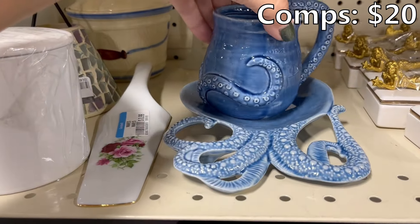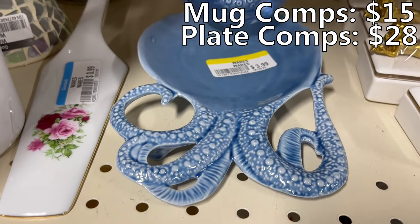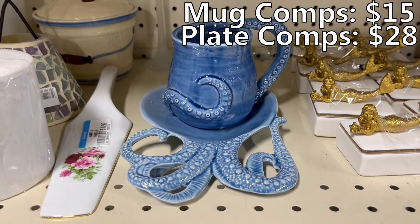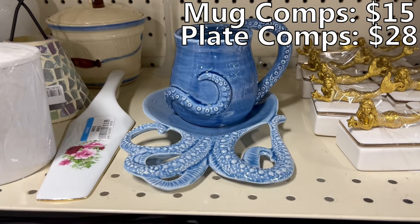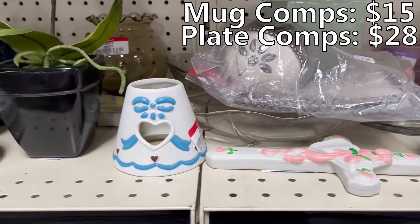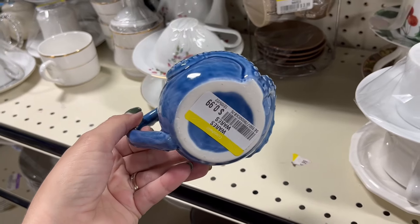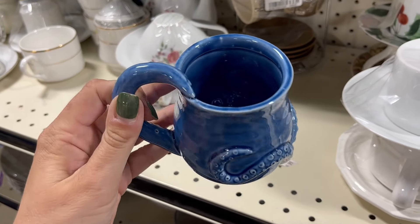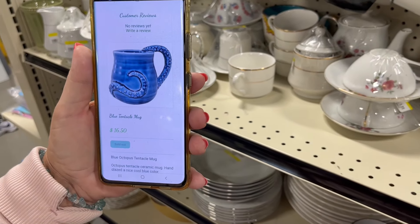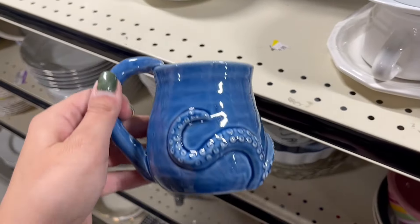And they also have this — it's like a cup and it looks like an octopus. A dollar for that, $3 for the plate. So that's pretty neat, I might look into that one. I found another one of these octopus mugs and this one's also a dollar, so I'm definitely gonna grab this. They're sold out but they went for $16.50 each — so you got two for $2. You could potentially get like $30 for the set, and they're in really good condition.